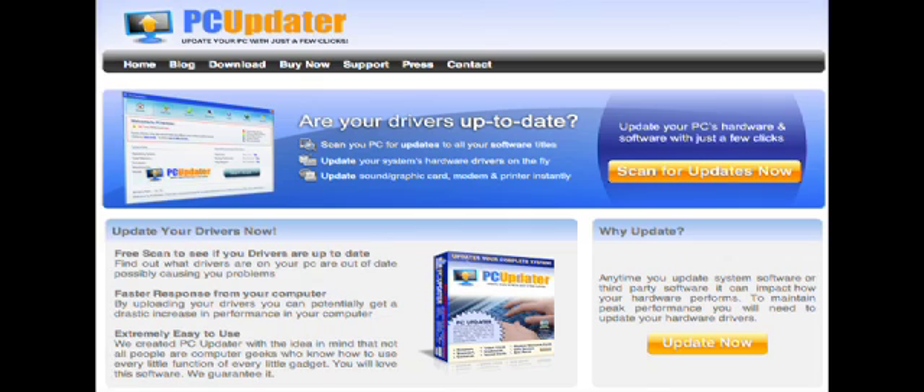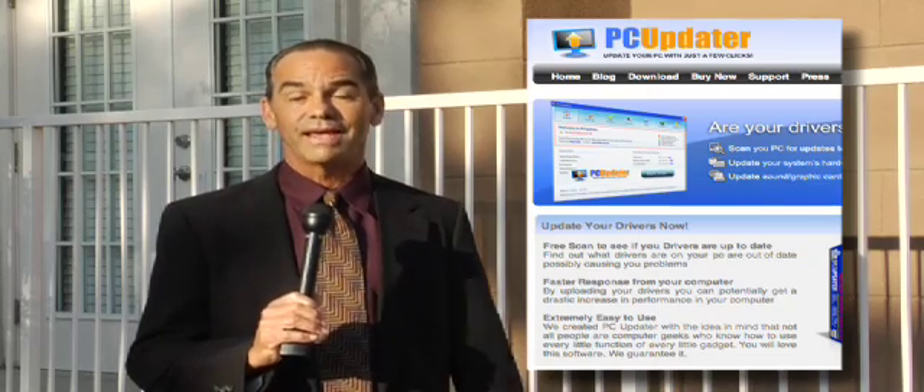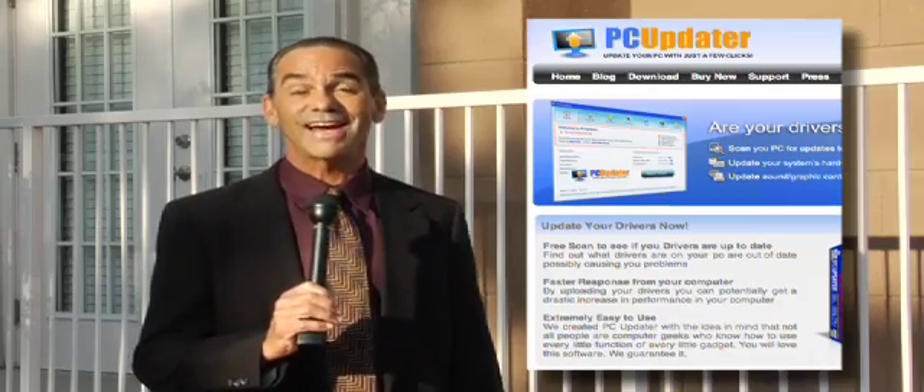It's easy to use. Just download your free scanner to see if your PC needs updating. Revive your PC to like new condition and get your PC faster, finally. From PCUpdater.com.